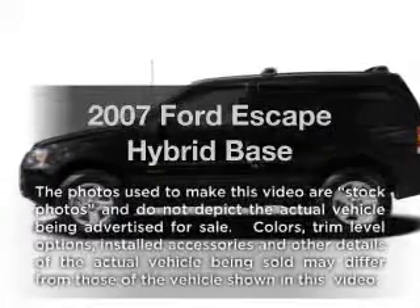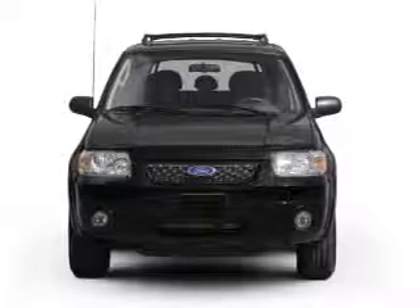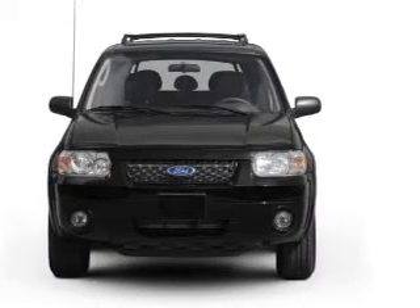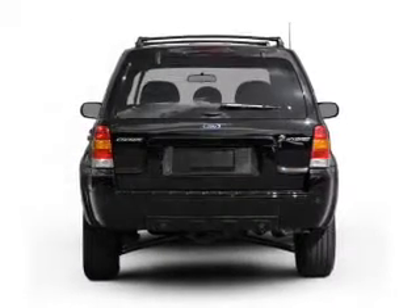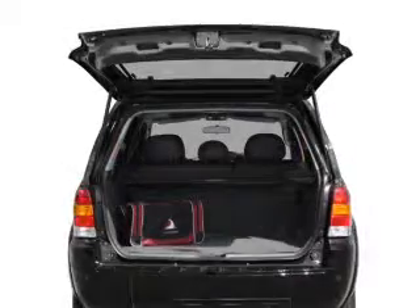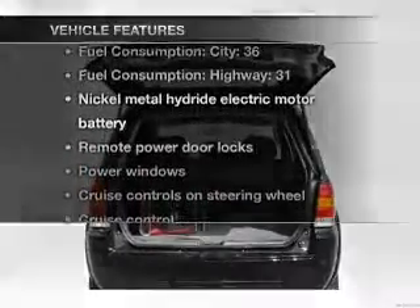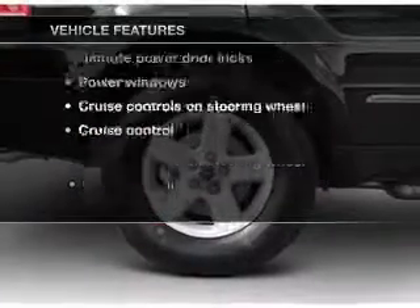Introducing the 2007 Ford Escape Hybrid. This is the set of wheels you've been looking for. With an efficient four-cylinder engine that responds smoothly to its automatic transmission, premium wheels give a more luxurious look. The anti-lock braking system will keep you safe on the road. And with these notable features, you won't want to miss out on the opportunity to own this amazing ride.